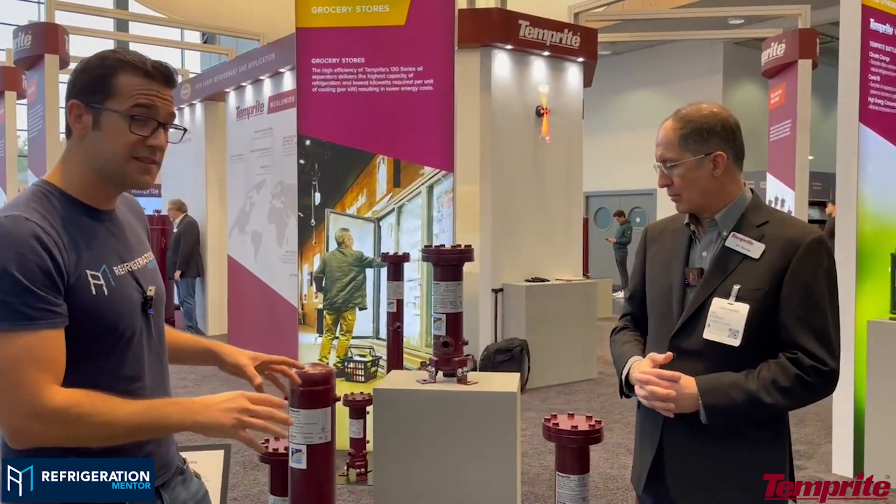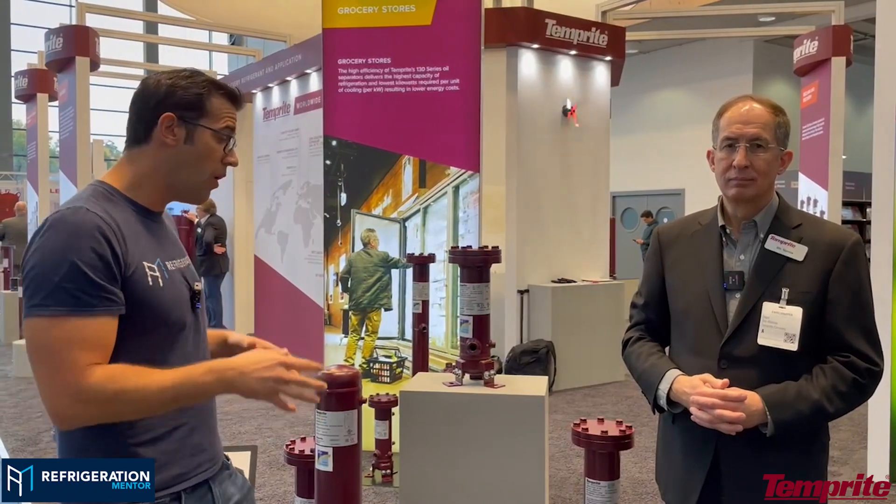Jim, I want to thank you so much for taking the time to meet with me. If you're out there working on oil systems, go check the Temprite website and the resource section to really learn how all these products work. Thank you so much. Trevor, thank you for your time — appreciate it.